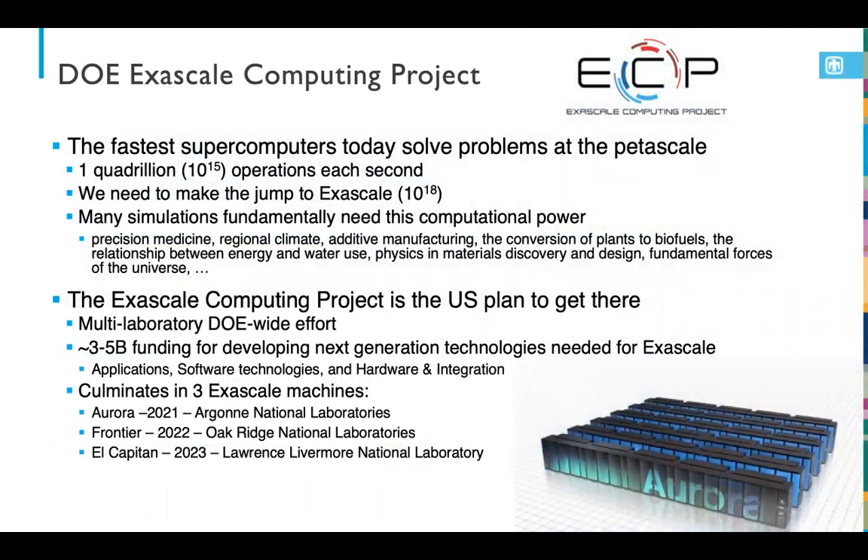From the U.S. perspective, we have the Exascale Computing Project, or ECP. Today we're at petascale — perhaps with the new Fugaku system from our colleagues in Japan we are bordering exascale — and this is a pretty significant jump necessitated by some really critical computational requirements spanning a wide array of scientific disciplines.